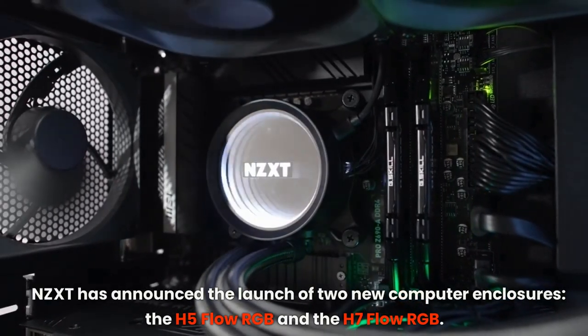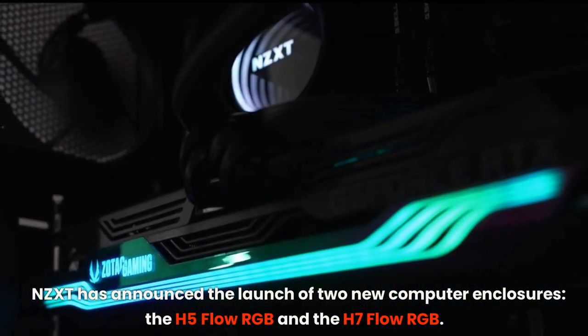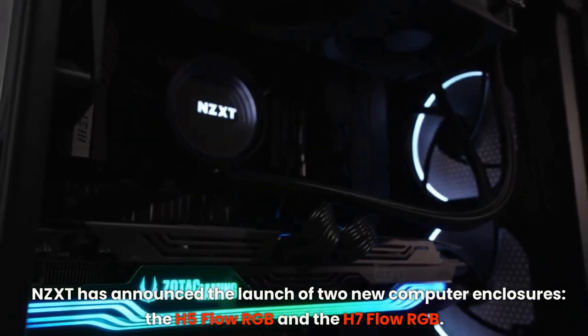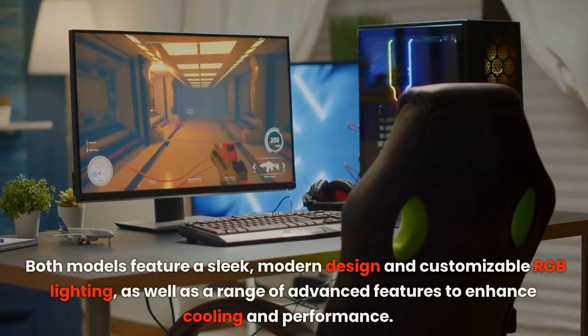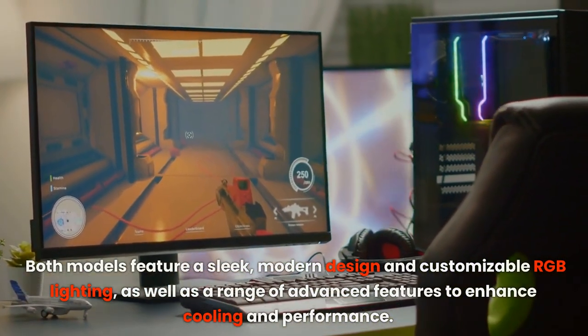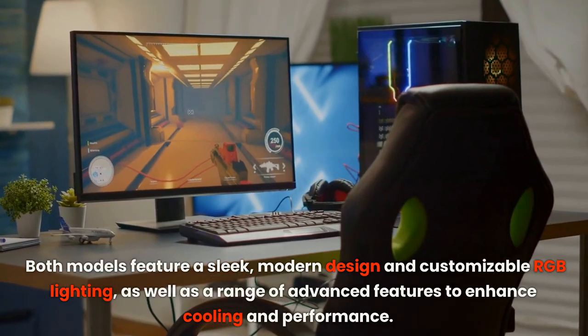NZXT has announced the launch of two new computer enclosures, the H5 Flow RGB and the H7 Flow RGB. Both models feature a sleek, modern design and customizable RGB lighting, as well as a range of advanced features to enhance cooling and performance.